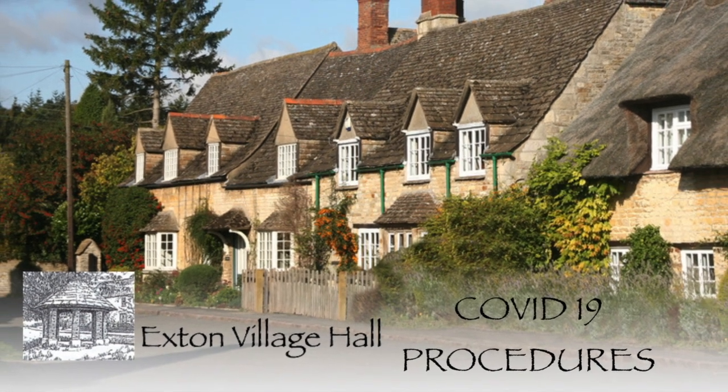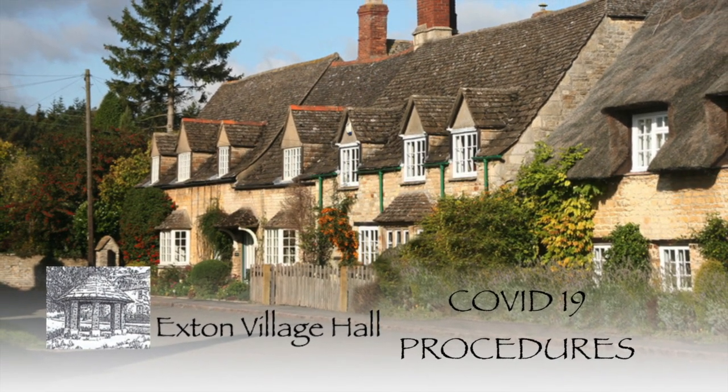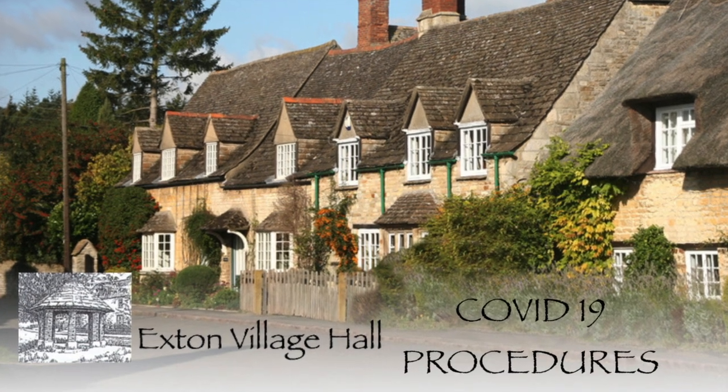Welcome to Exden Village Hall. This video will show you the processes and procedures we need you to adopt to stay safe during the pandemic.